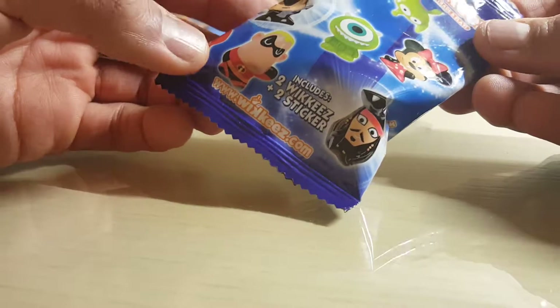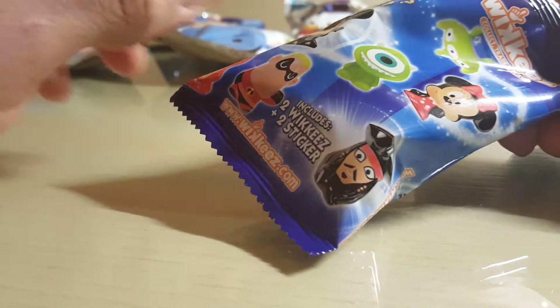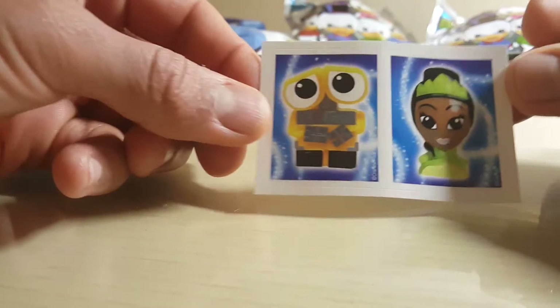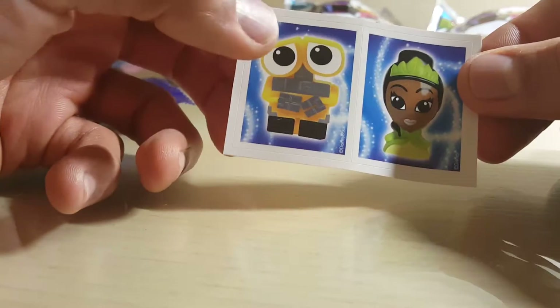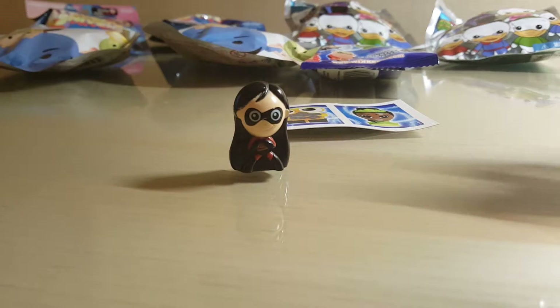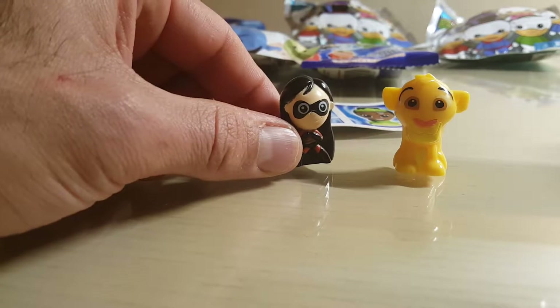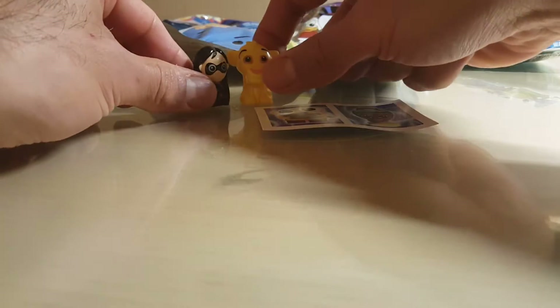I'm gonna start with the Wikki's. If you haven't watched my other videos, I found these online — I think they're available in the UK but I was able to get some on eBay. I love Disney and thought they were cool. The collections are big and reasonably priced even with shipping. In each package you get two characters and two stickers. So we get — cute — we have Wally, and a princess whose name I can't remember right now. We also got one of the girls from the Incredibles and the Lion King.